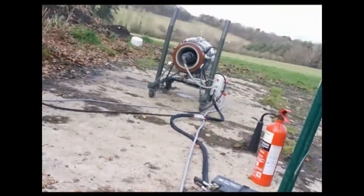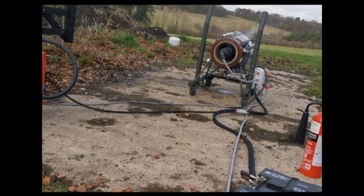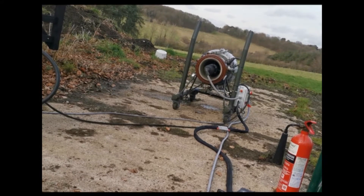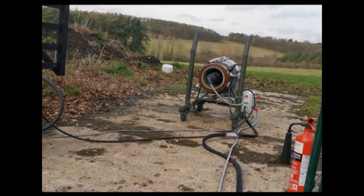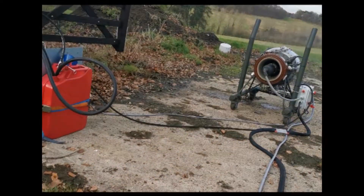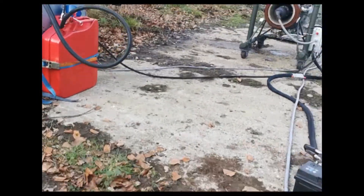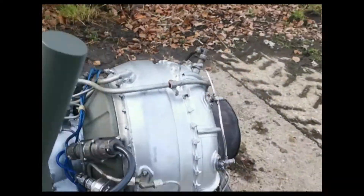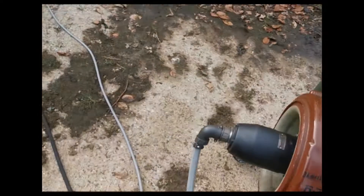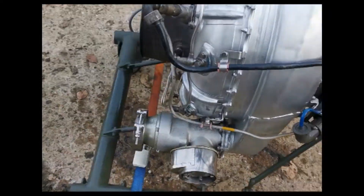OK, ready to go, looking to start. There we go. OK, a little bit more success that time — certainly sounded better. We're still losing fuel through the air vent.